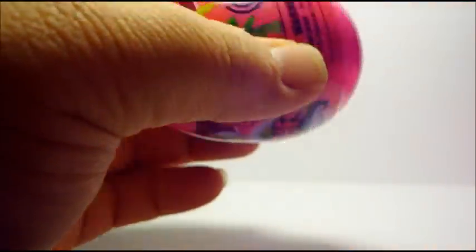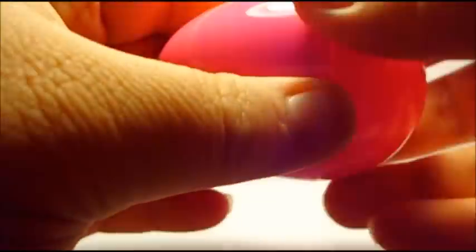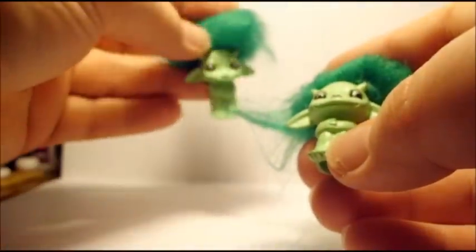Okay, last one. I almost cut myself there. It is a repeat of Birchie, but it's a glitter Birchie! So that's really awesome. He's so cute and glittery. So these are my first Zilfs — you can't really tell the difference but this one is glittery. These are really cute and I would love to get more of them.